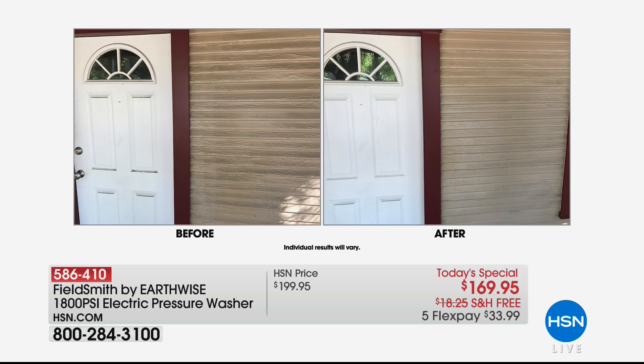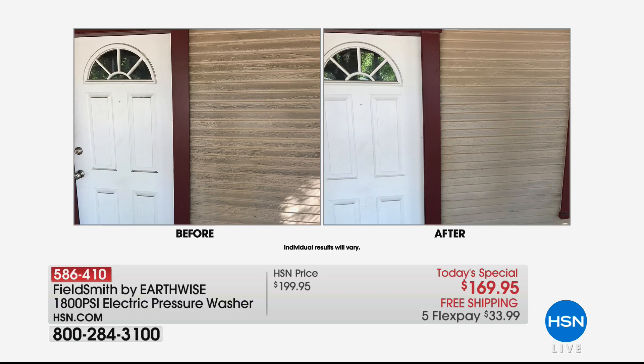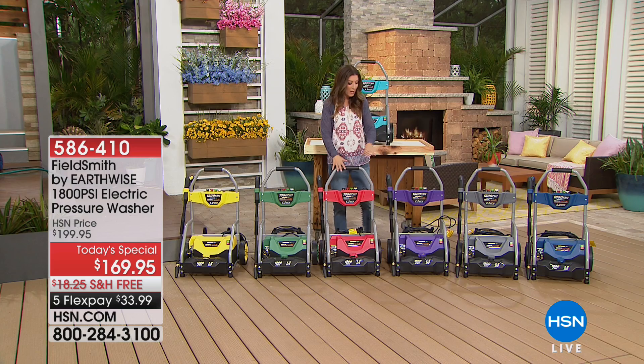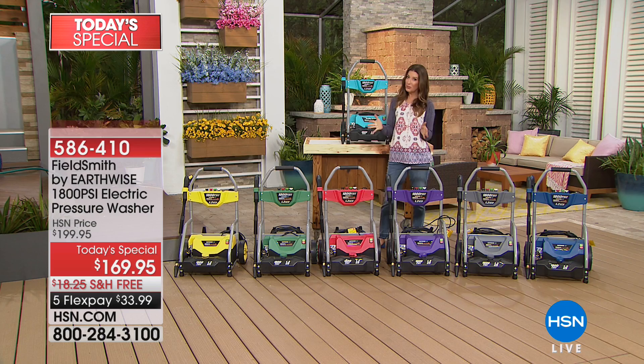Maybe you don't need new patio furniture. With Earthwise, you've got a fabulous solution. We are giving you our most powerful, most easy-to-maneuver machine we've ever offered in HSN history. Not only is it 1,800 PSI, it's 13 amps, and it has the largest detergent tank we've ever offered — we've doubled the size.